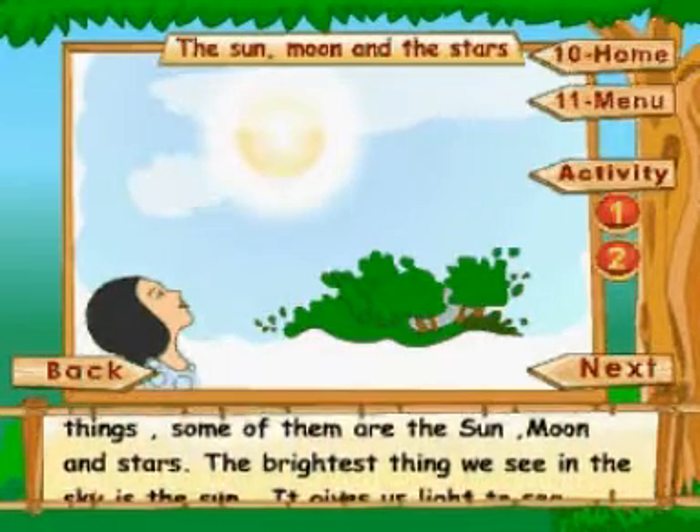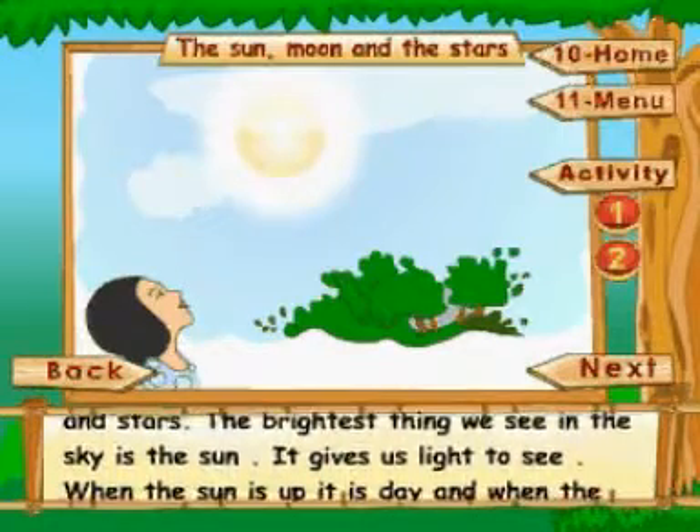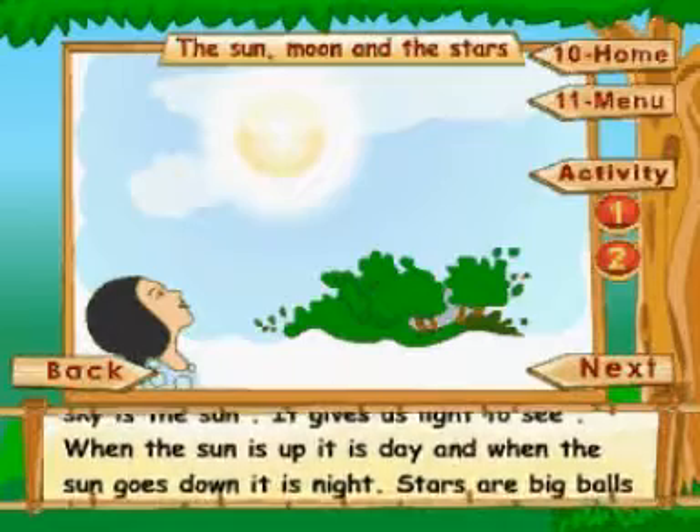The brightest thing we see in the sky is the sun. It gives us light to see. When the sun is up, it is day. And when the sun goes down, it is night.